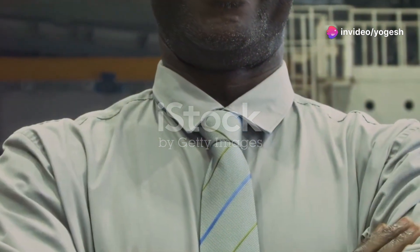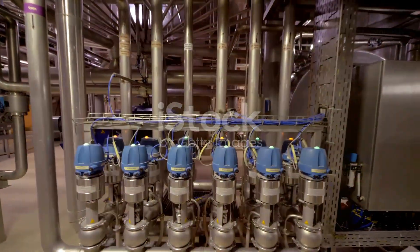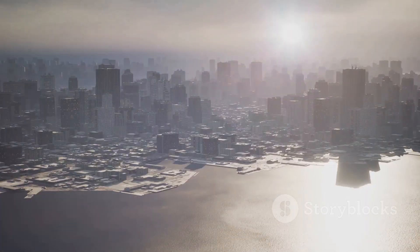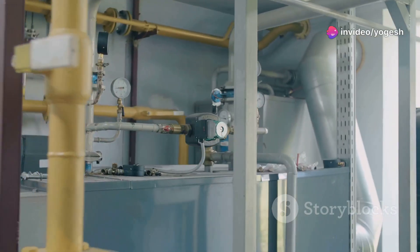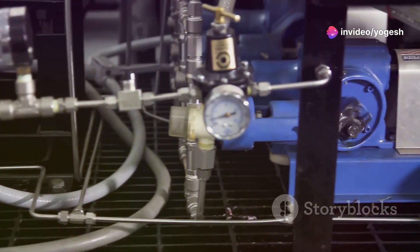Hello science fans! Today we're diving into the world of multistage pumps, engineering marvels that move water to incredible heights. Imagine needing to get water to the top of a skyscraper. A regular pump just can't handle the pressure. That's where multistage pumps come in.